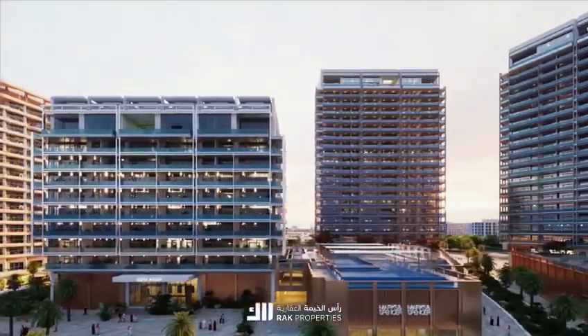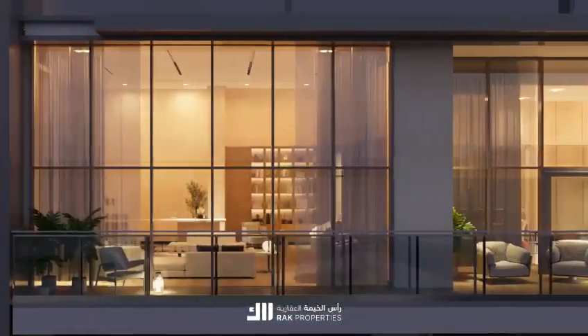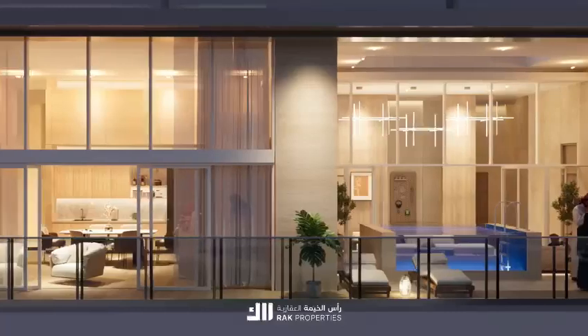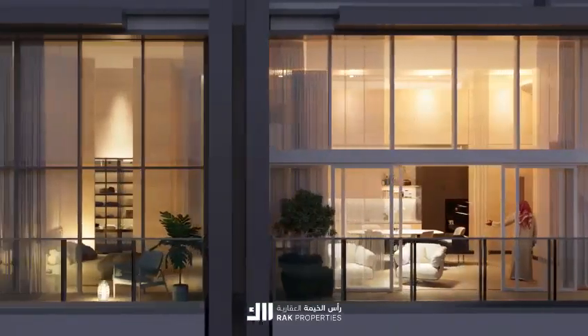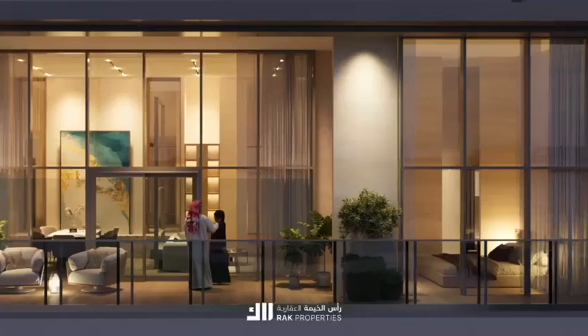At its core, Cape Hayat is more than just luxury — it's a commitment to a sustainable future. Features like natural ventilation in every unit, efficient LED lighting, and the use of local products underscore our dedication to the environment.